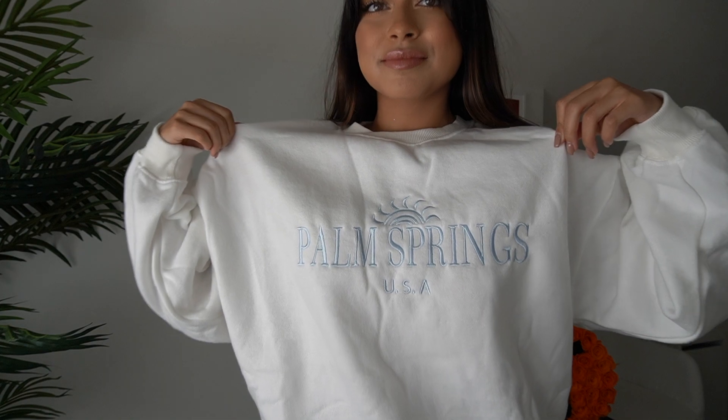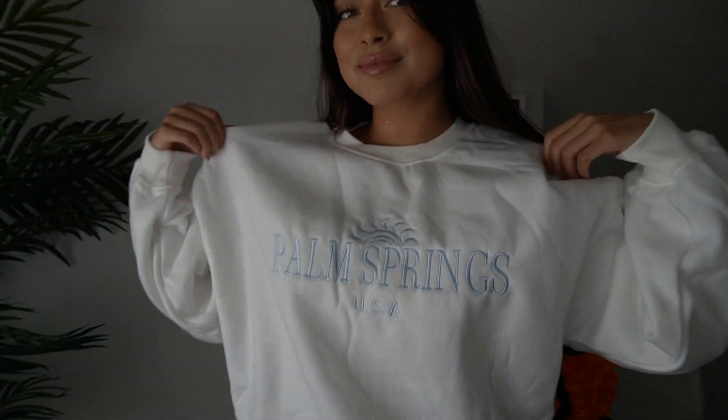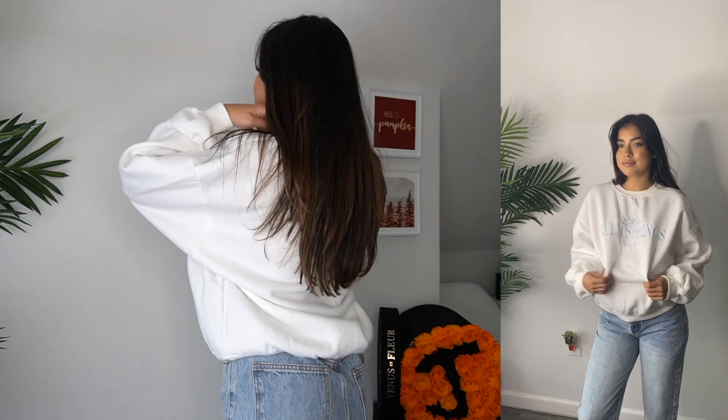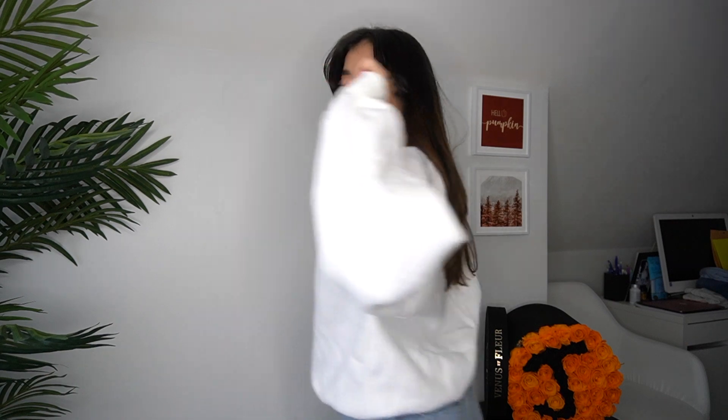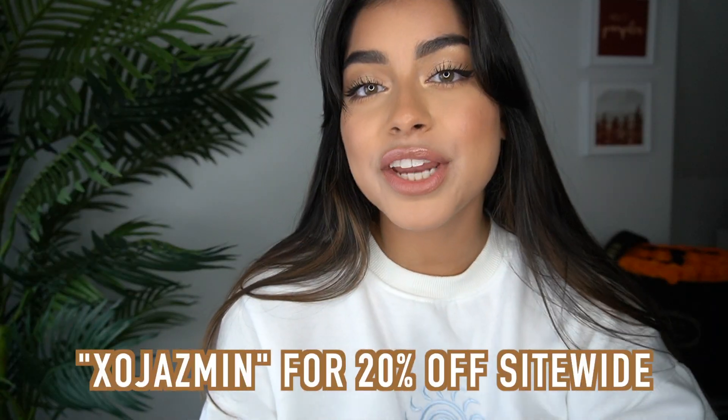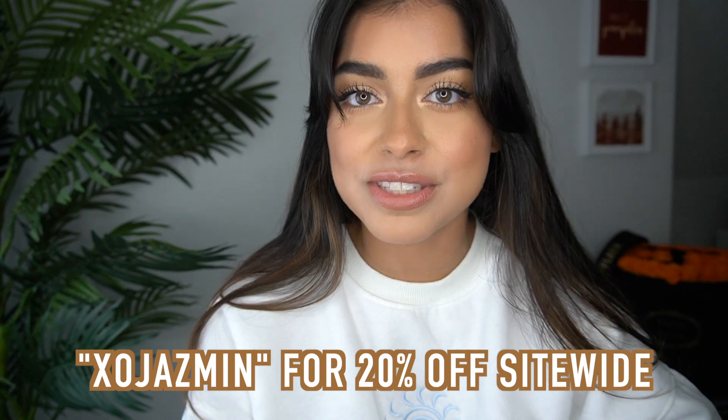Last but not least, I have this Palm Springs sweatshirt — so cute! One thing I can say with confidence about Princess Polly is their quality is unmatched. The inside of this sweater is literally the softest thing I've ever felt. That's it for today's video — I'm so excited to wear everything. If you enjoyed this, give it a thumbs up, like, comment, share, subscribe, and use code XO JASMINE for 20% off site-wide at Princess Polly!